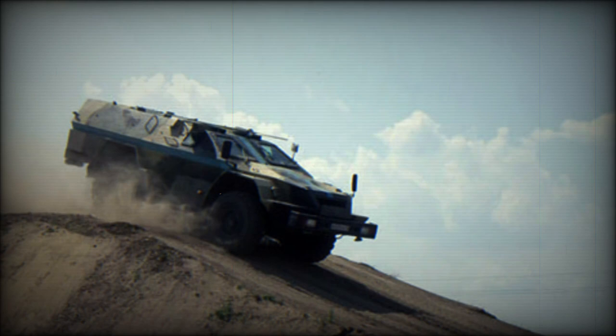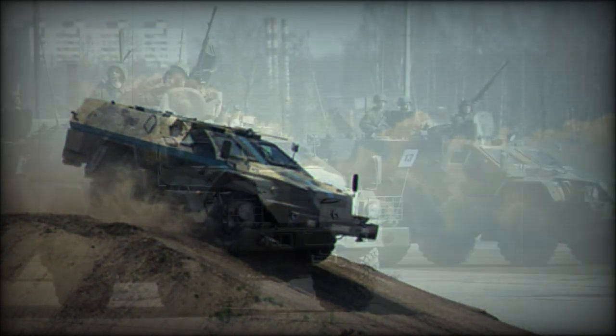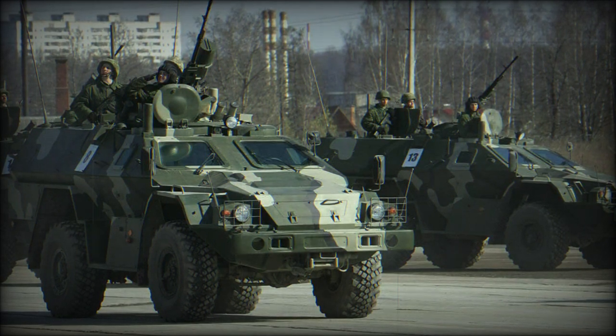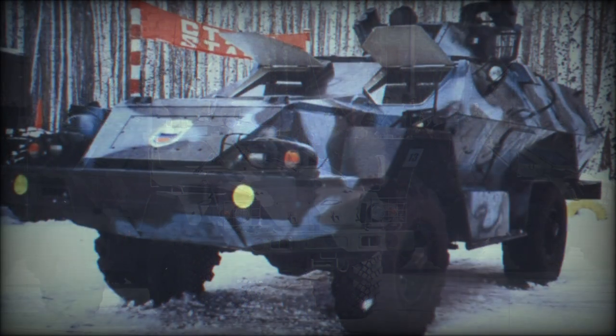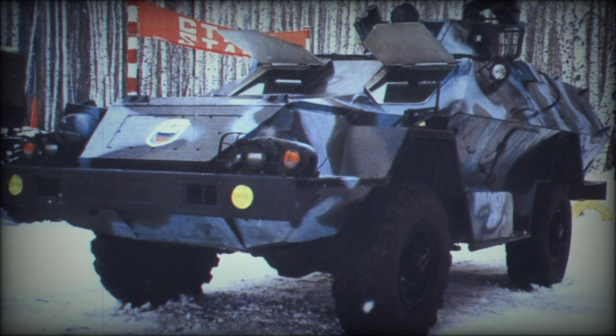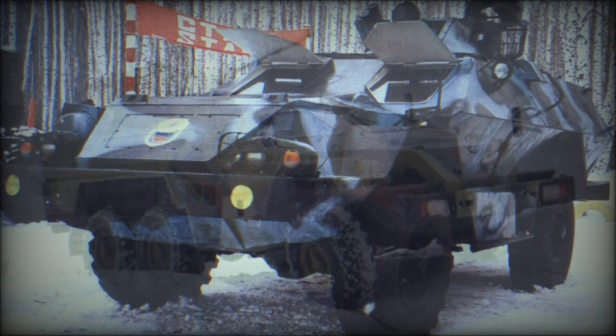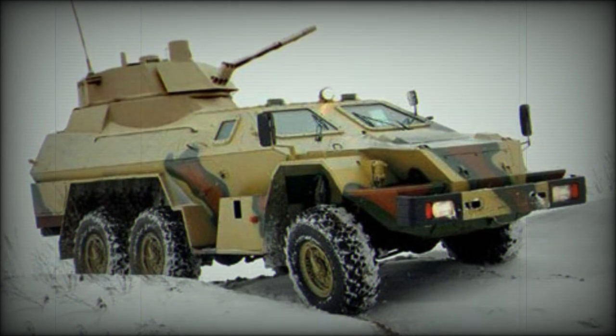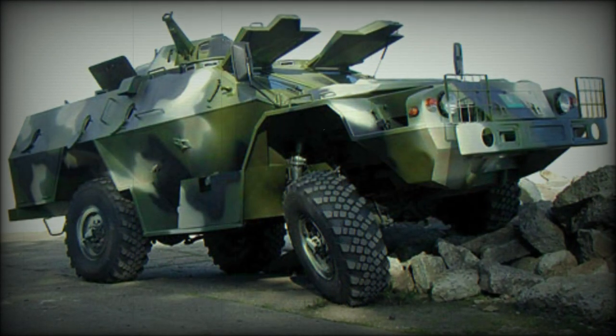The BPM-97 is based on the KAMAZ-4326 general utility truck, which is produced in quantity, making the vehicle simple in design and technology. This armored personnel carrier is powered by a KAMAZ-740.11-240 turbocharged diesel engine developing 240 horsepower, with other KAMAZ engines also proposed.